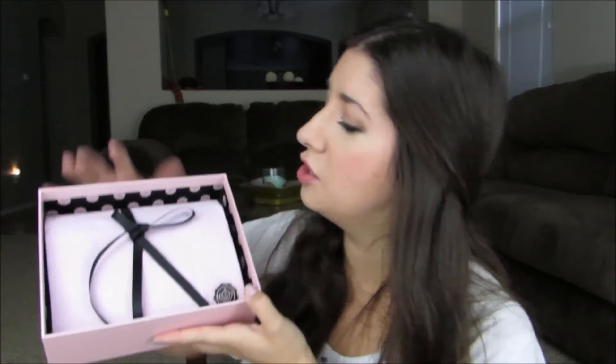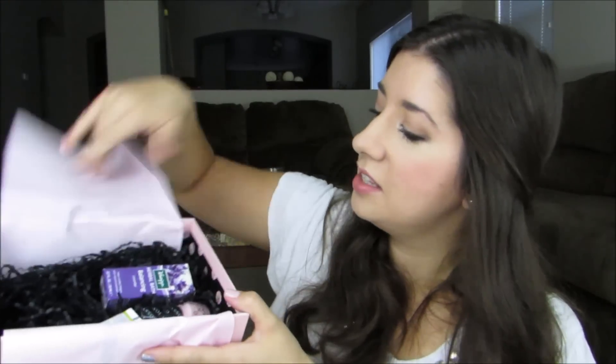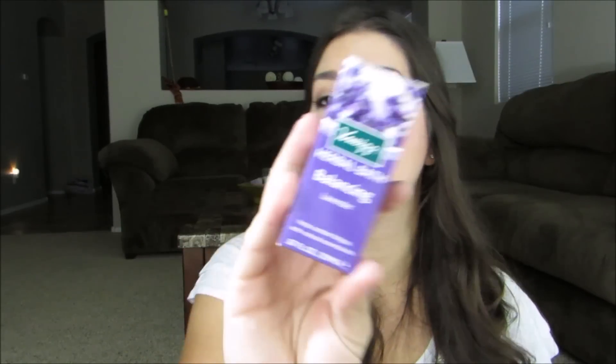Let's open up the Glossy Box already. Oh, this package is so pretty! I see something purple — it grabbed my eye right off the bat. It is a Herbal Bath balancing lavender essential oil. It combats fatigue. Although lavender — doesn't that sound calming? How does it combat fatigue? I feel like it's going to maybe make me tired. It says it's a highly concentrated bath treatment with aroma-intense natural essential oils. Calms nervousness and helps you keep grounded. It enhances well-being to help combat mental fatigue. Okay, so that makes sense.